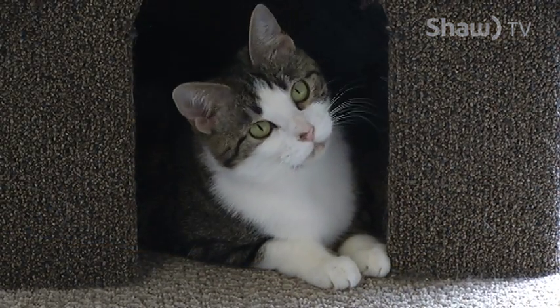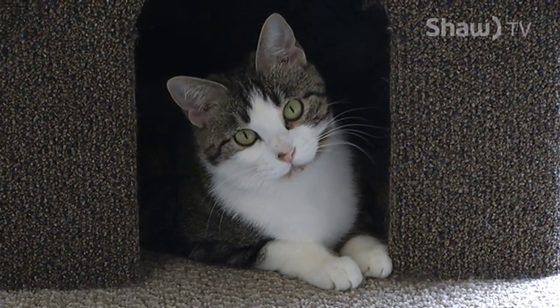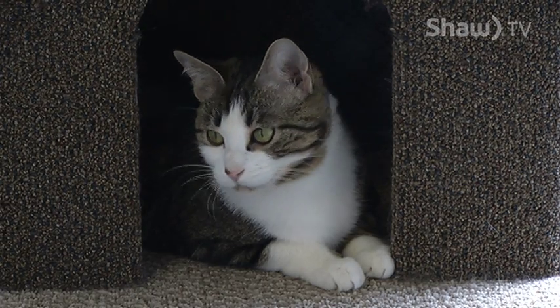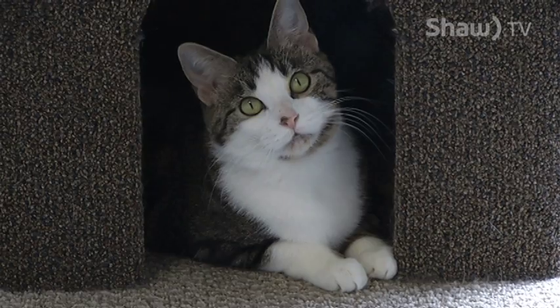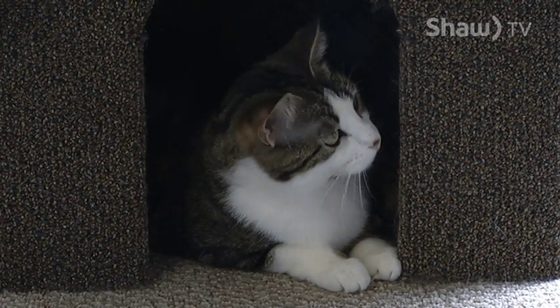This is Arowana. She is under a year old. The staff and volunteers at the shelter call her Mama Cat. She did come in with babies and of course they have since been adopted. She is a great cat — super affectionate.